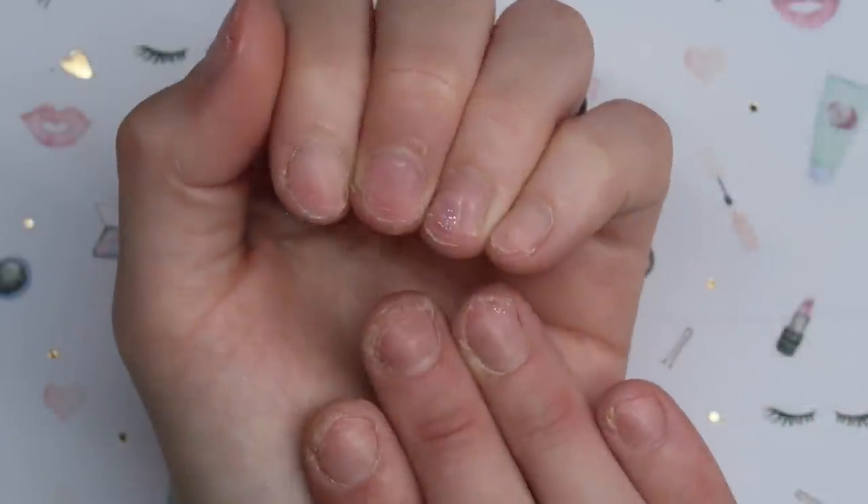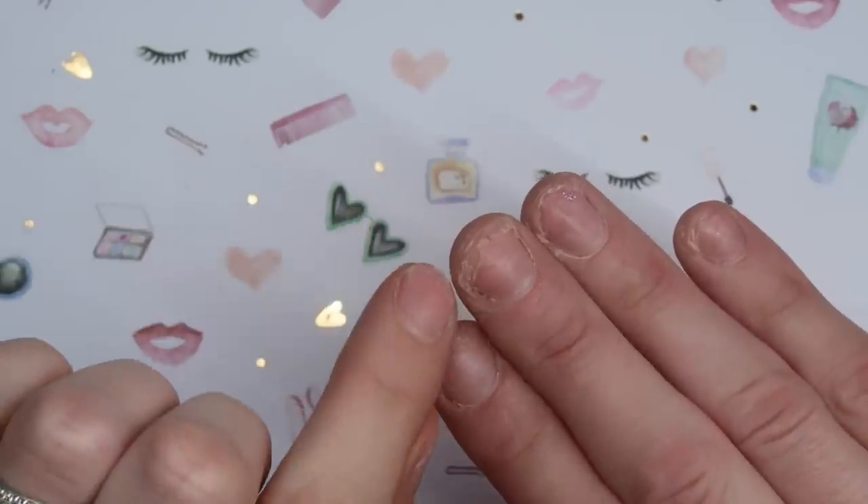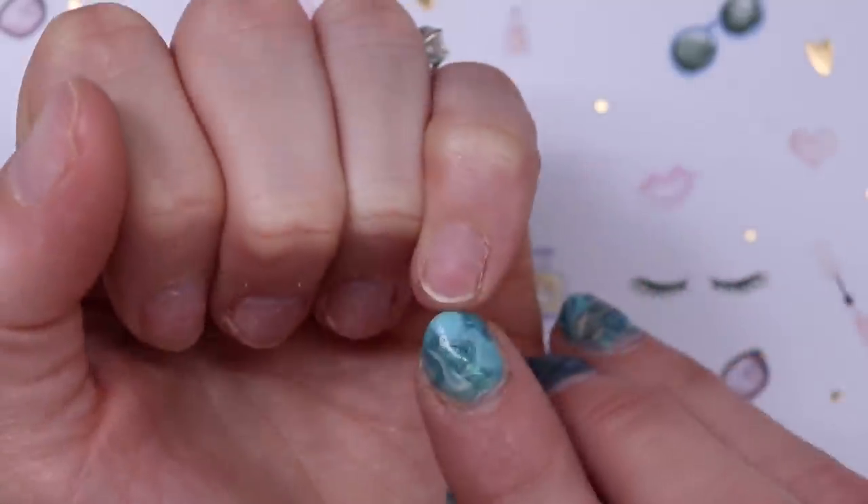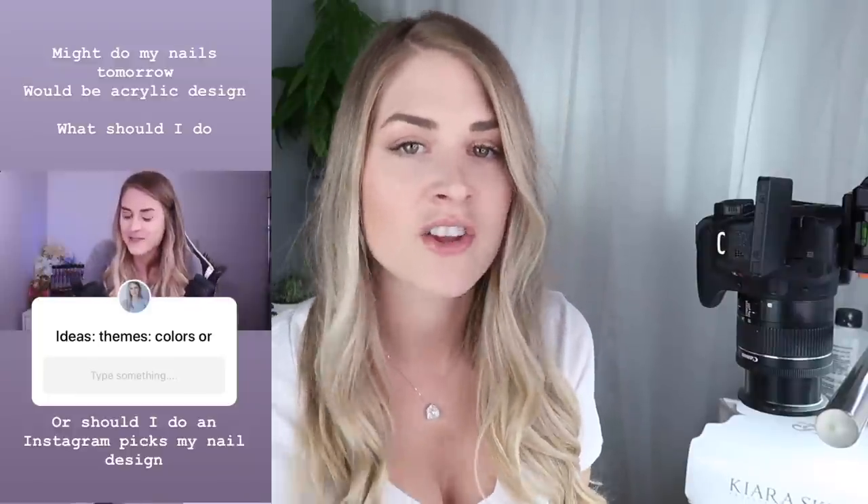In my last video I did my own nails and they were really bitten. I'm going to share that video with you guys in the top corner and in my description box. My nails have grown about two and a half weeks now and they're looking a little bit better. You can see I've got some growth here, especially my pinky has grown. Last night I asked on Instagram what everyone wanted to see and a lot of people were saying they wanted to see Instagram Picks My Nail Arts.